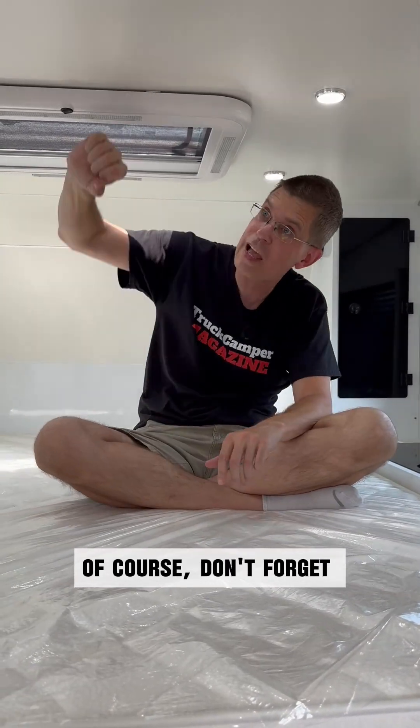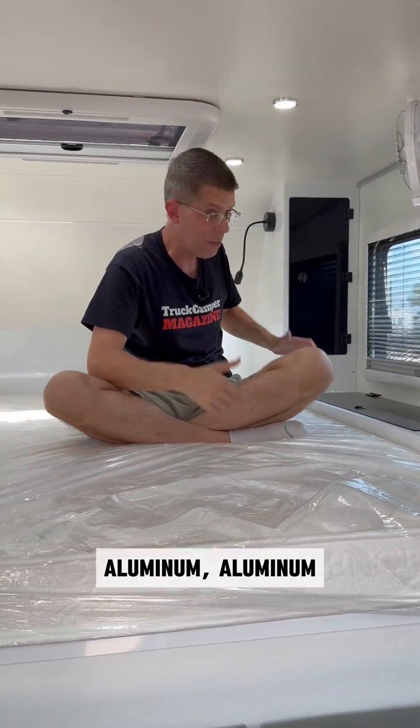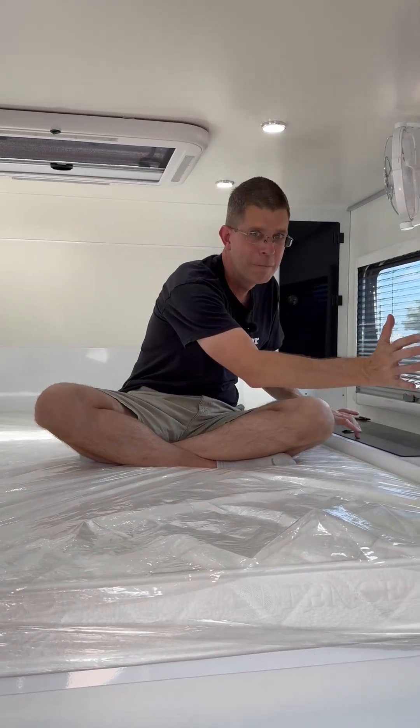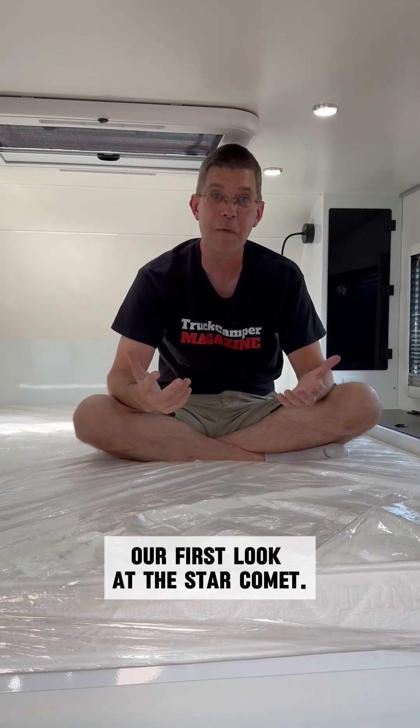Of course, don't forget: composite shell, aluminum cabinetry throughout. It makes me want to play the drums. There are a lot of really interesting facets to this camper, and this is our first take, our first look at the Star Comet.